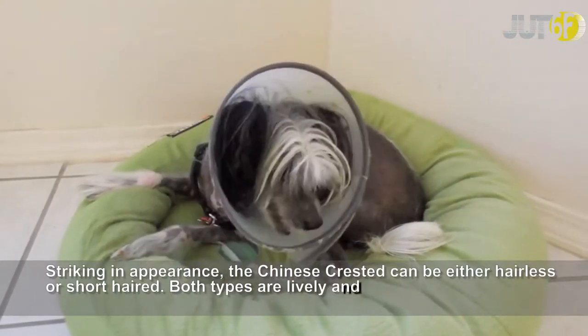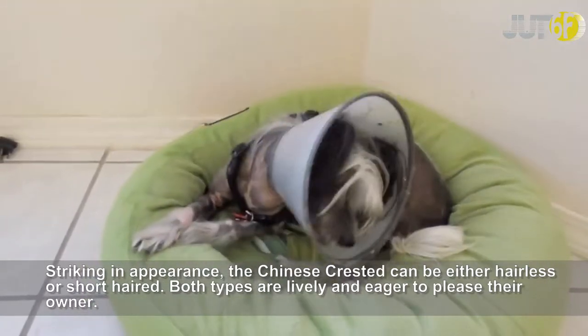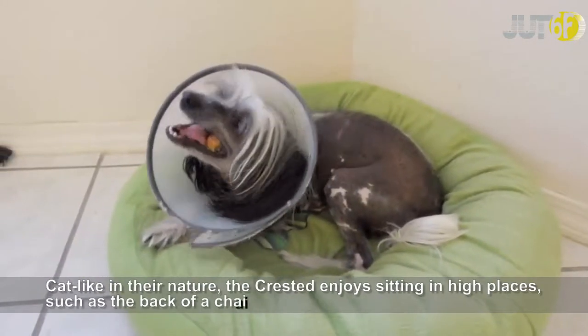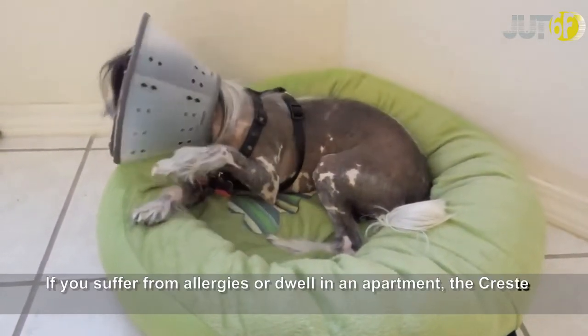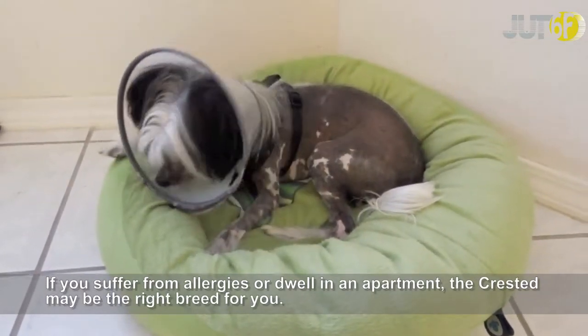Striking in appearance, the Chinese Crested can be either hairless or short-haired. Both types are lively and eager to please their owner. Cat-like in their nature, the Crested enjoys sitting in high places, such as the back of a chair or sofa. If you suffer from allergies or dwell in an apartment, the Crested may be the right breed for you.